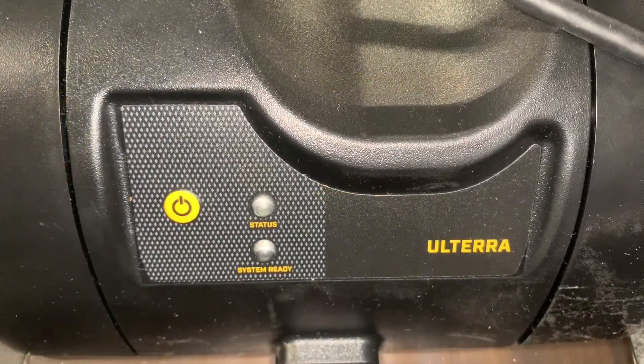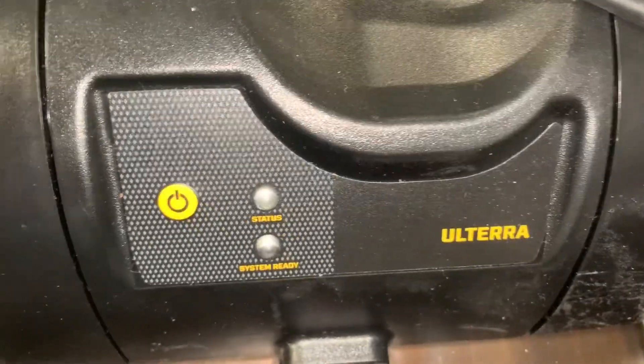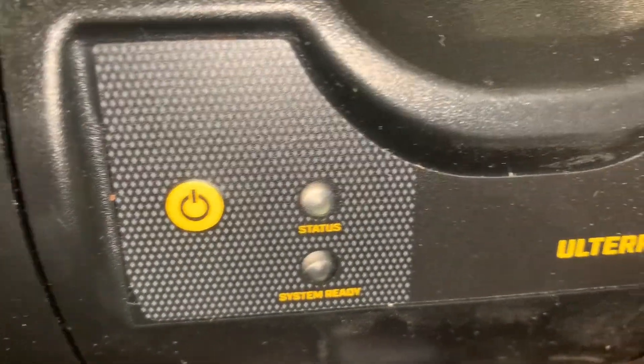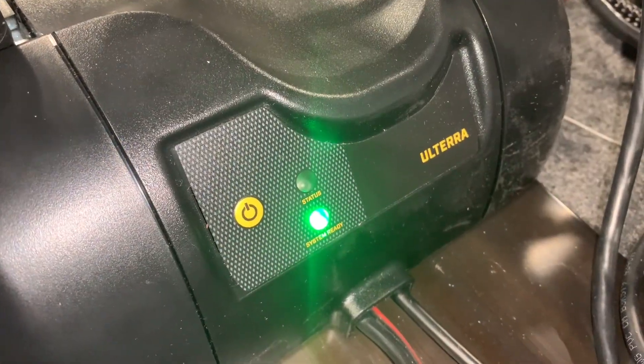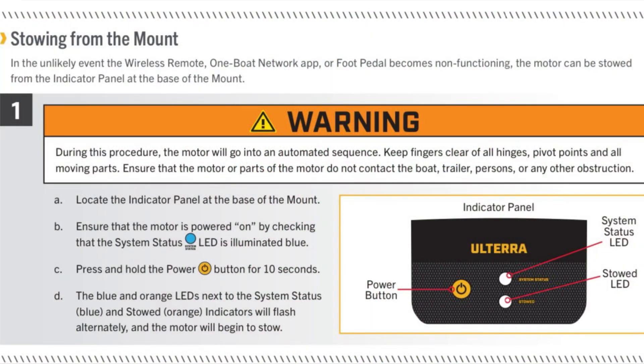The brushed Altera has a slightly different setup — it includes a power switch plus status and system ready lights. The system ready light is a clear indicator that it's ready. In the unlikely event the wireless remote or one-boat network app are not working, you can manually stow your Altera by pressing and holding the power button for 10 seconds.